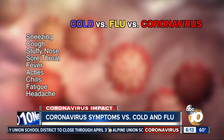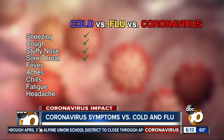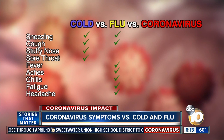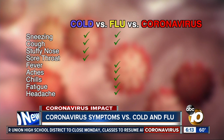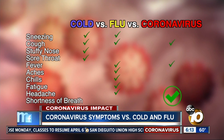According to the CDC, the cold usually presents itself in the form of sneezing, cough, stuffy nose, and sore throat. The flu brings fever, aches, chills, fatigue, sneezing, cough, and a headache. But the most common coronavirus symptoms include fever, cough, and shortness of breath.